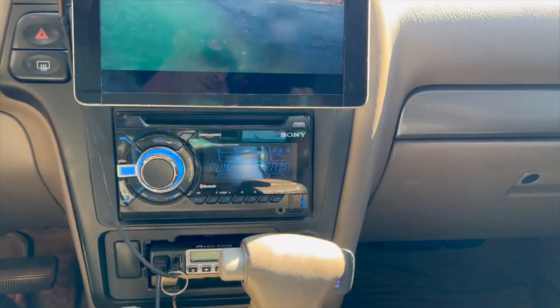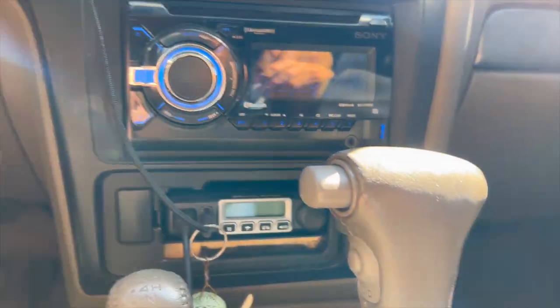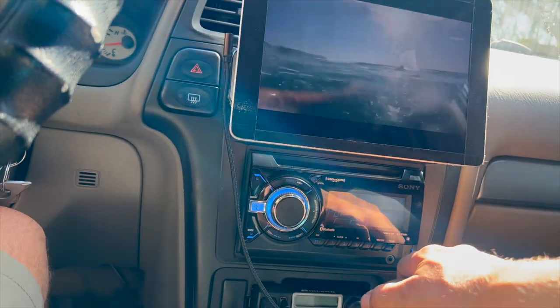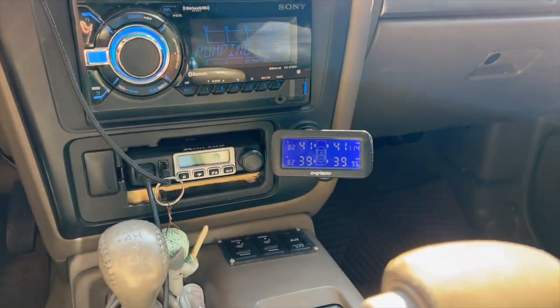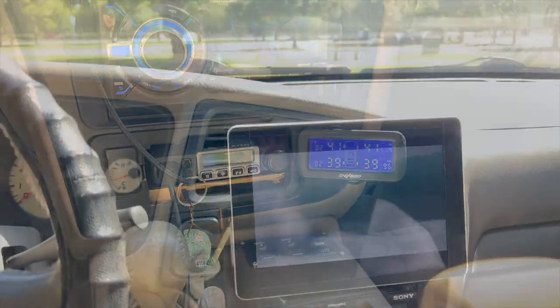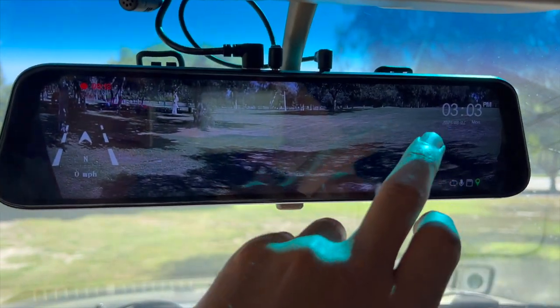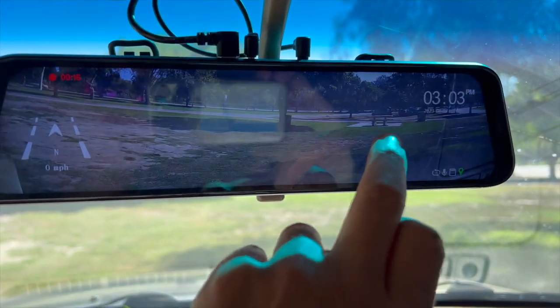Below that, there is a Sony double-din CD player, which I never use, just for the Bluetooth. There's a stock Bose audio system, which sounds great still. I have a tire pressure monitoring system, and a custom front and rear HD dash cam, which is also super awesome. I highly recommend this for all older vehicles.